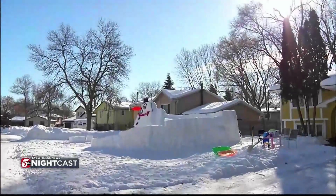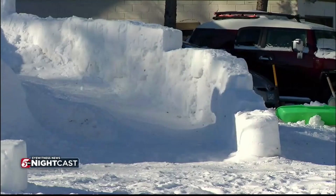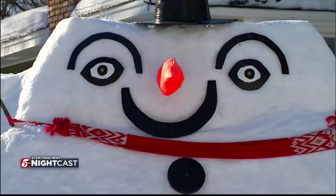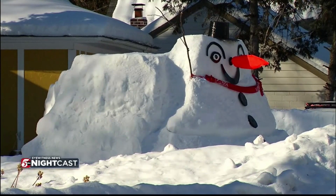A Brooklyn Park woman is taking full advantage of the snow and cold. Take a look at that massive snow fart — snow fort. Kate Kohlsy tells us it took her about four weeks to build. She used a bucket and a shovel and got help from neighbors on the design. Kohlsy says she does it for the kids.